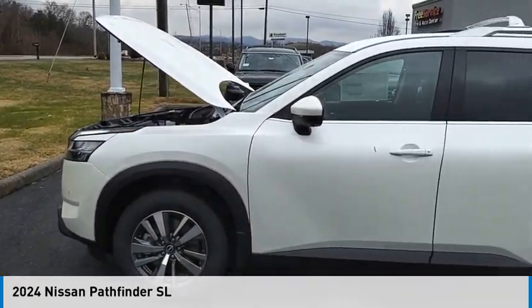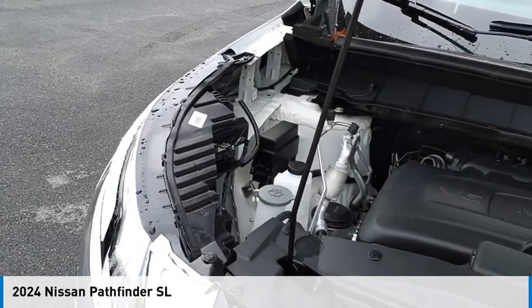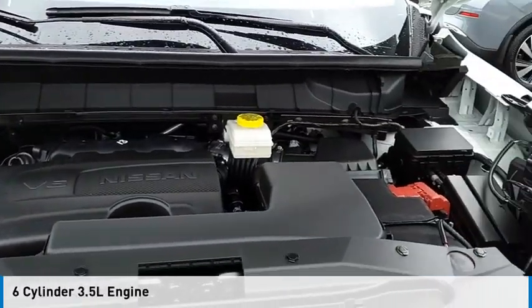Make a great choice today with the 2024 Pathfinder. This vehicle is powered by an all-wheel drive, six-cylinder, 3.5-liter engine.